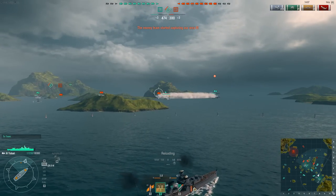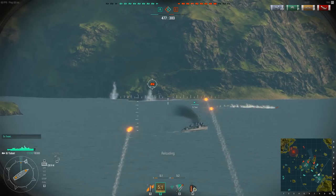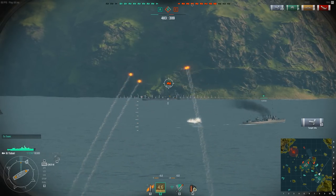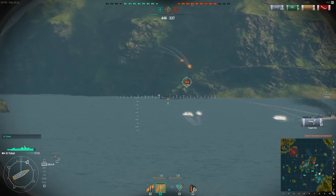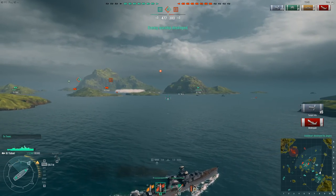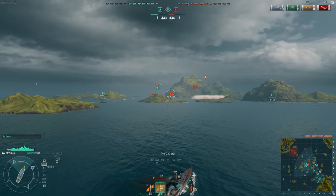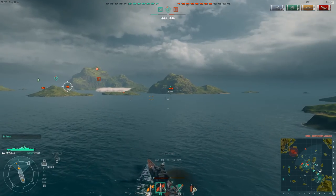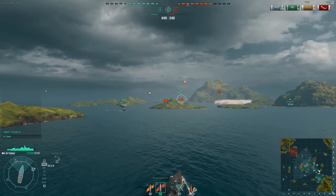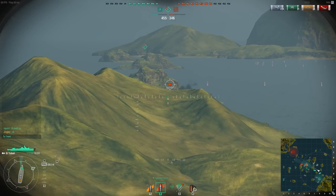Looks like one of their Yubaris has spotted the destroyer and turned the wrong way — he's going to run aground. And his engine's been knocked out. He's repaired it, but now he needs to reverse off the rocks, and there are two spreads of torpedoes incoming. I've killed him anyway. You've got to wonder what people are thinking sometimes — steaming through a narrow channel, you spot an enemy destroyer, and rather than turning right away from the rocks, he turns left.